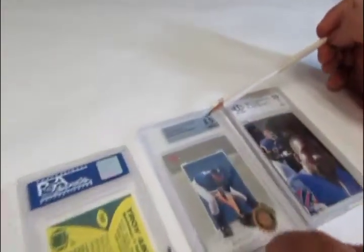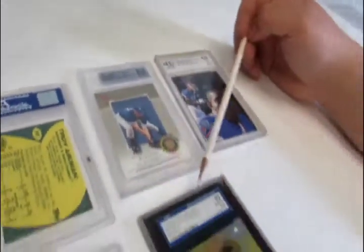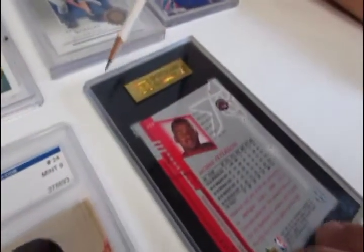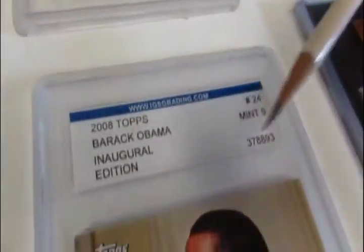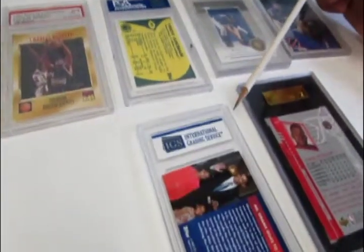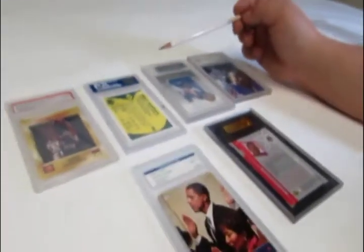On the front of the Beckett card they'll show the overall grade. SGC has the same label parts as discussed, and on the back they just have their name. International Grading Service also has the same label parts, and if you flip it over they have their name on the back as well.